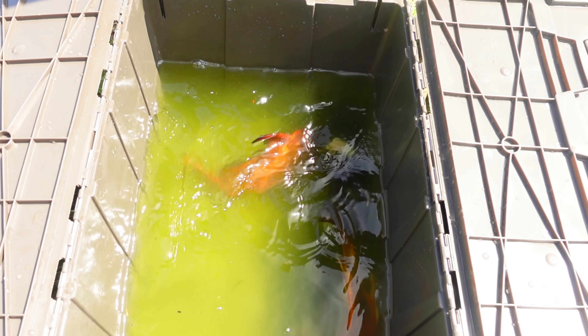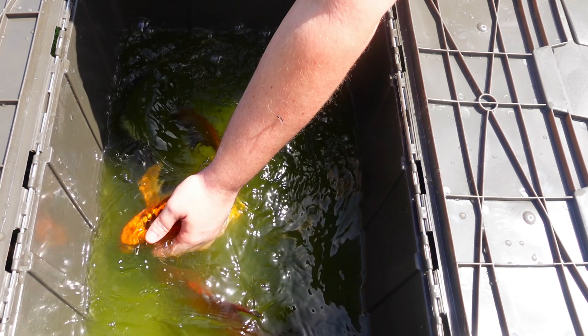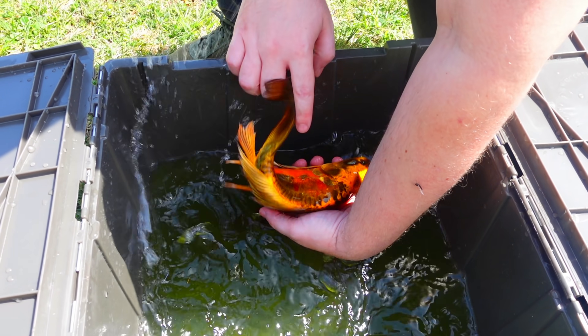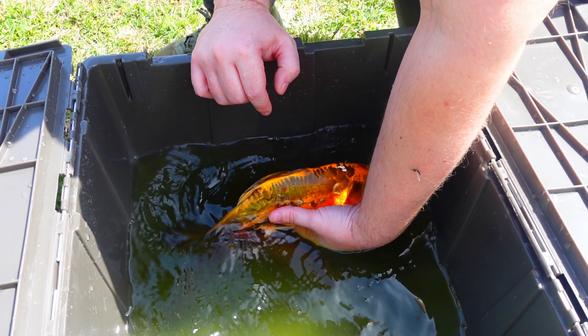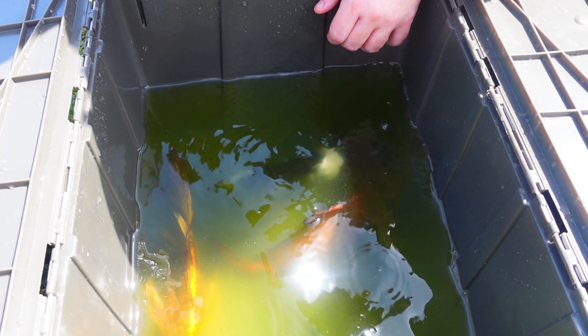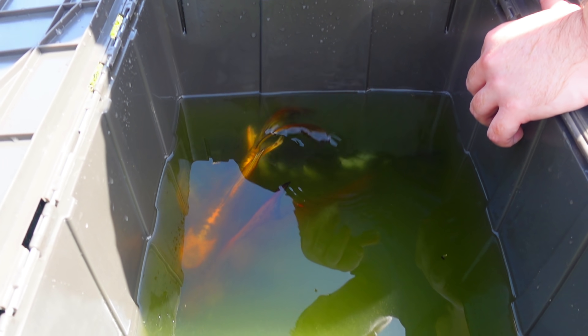In here, these are kind of the mutts that people might not like. This one I got because it was quite rare for me. This is Doitsu - the scales again, it's mostly skin - and then scales on the top and side. But it's also what they'll call butterfly fin or dragon fin. It's just a long fin variety. The microphone's died - bear with us. We're going at it because the fish can't wait for us to charge up a microphone.